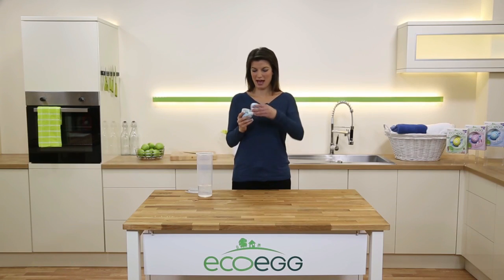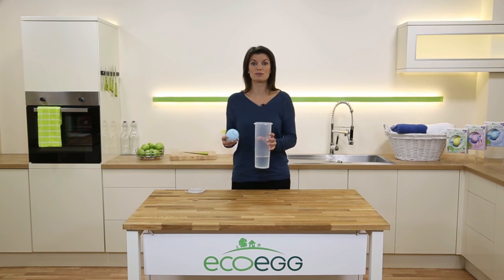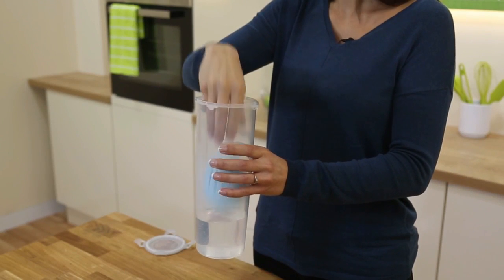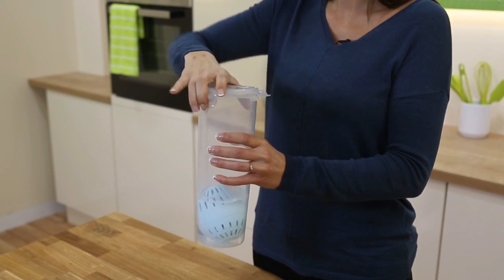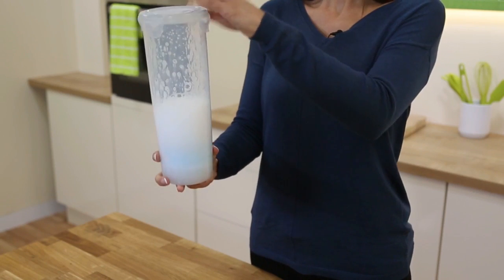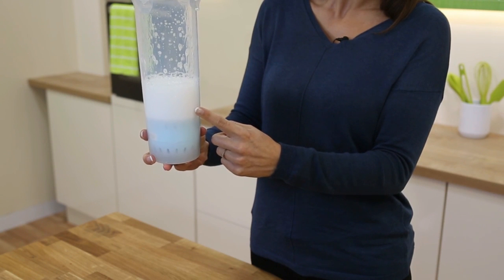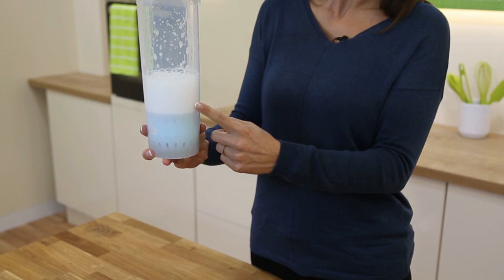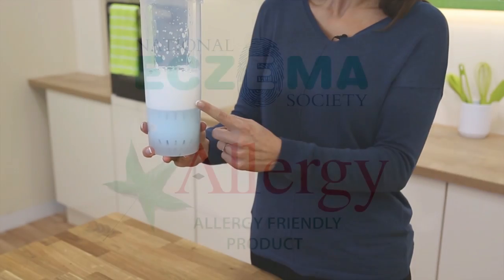Let me show you how powerful it is. Let's pretend this pasta jar is your washing machine. I'll simulate what happens inside your washing machine by giving it a bit of a shake. Look at the powerful natural cleaning foam which the pellets generate — and it does it without any harsh chemicals.